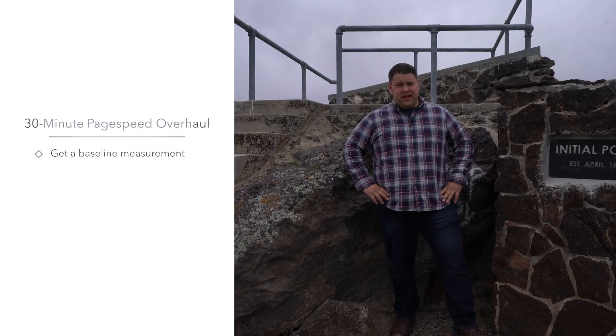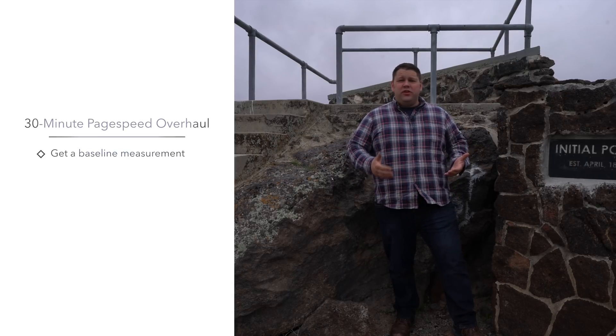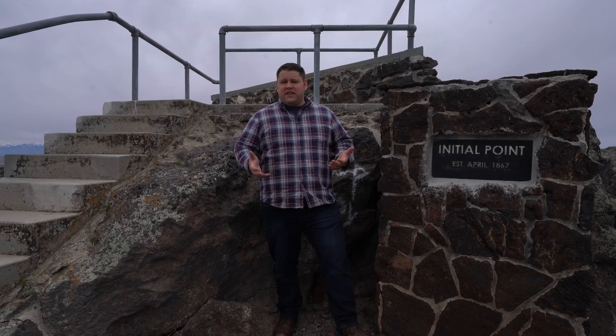Before we spend a lot of time speeding up our website, it's a good idea to get a solid baseline of how fast your website actually is. This can be a really frustrating process because every tool you use is going to give you totally different numbers. For example, Google Analytics is going to give you a page speed that's super long, sometimes 15 or even 60 seconds, because it's measuring different things than all of the other page speed tests.